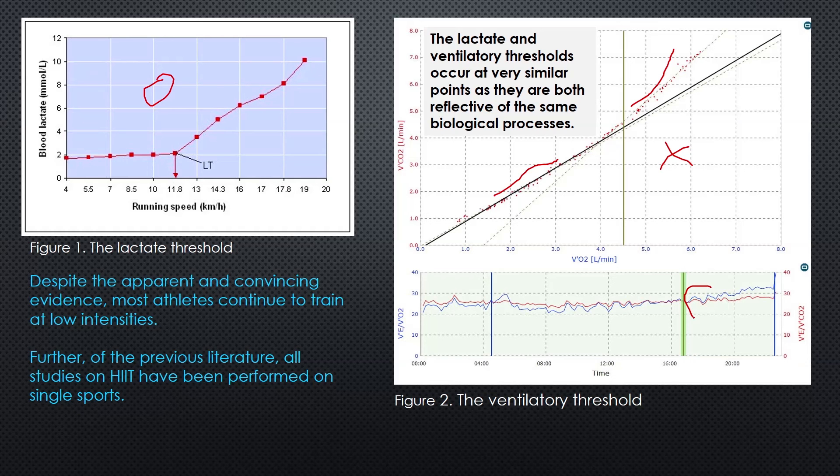You can see right here there is a break point of VO2 versus VCO2, referring to that point where we're exhaling too much carbon dioxide, which aligns really closely with the lactate threshold. So by exercising at those intensities, we actually improve our ability at buffering those acidic byproducts, and also at clearing them, and we recruit fast-twitch or type 2 muscle fibres - those are all of the benefits of using HIIT. Yet, despite the apparent and convincing evidence, most athletes continue to train at low intensities.